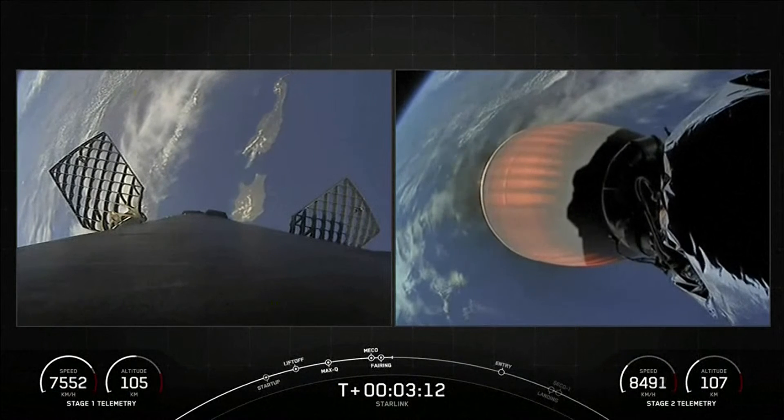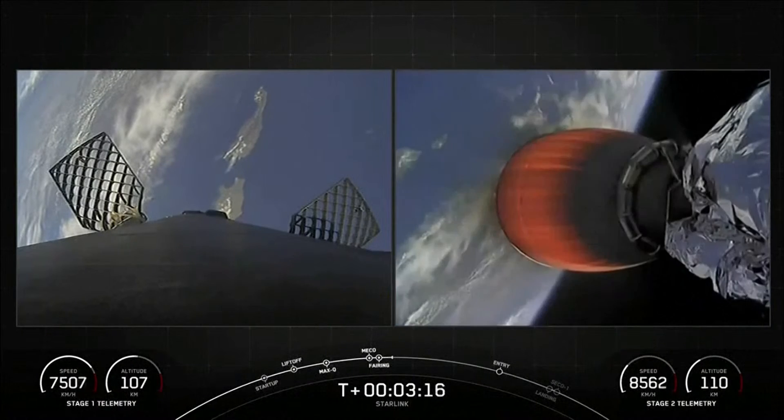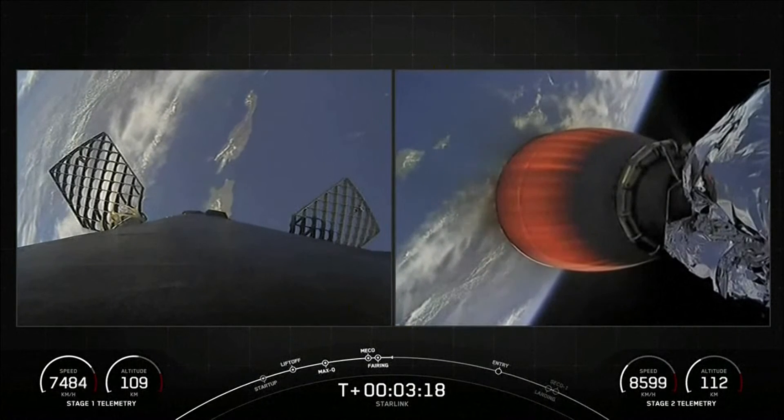Just a reminder: on the left-hand side of your screen is the Falcon 9 first stage making its way back down to Earth, and on the right is the second stage carrying our Starlink satellites into orbit.